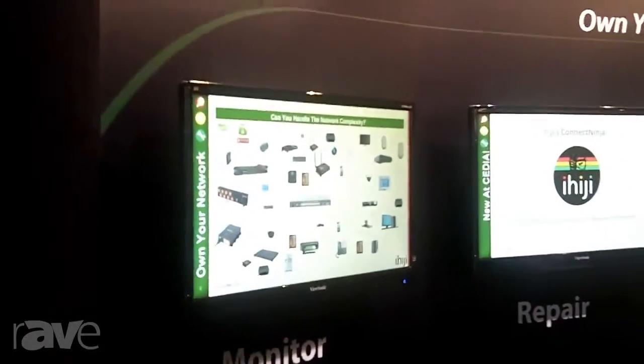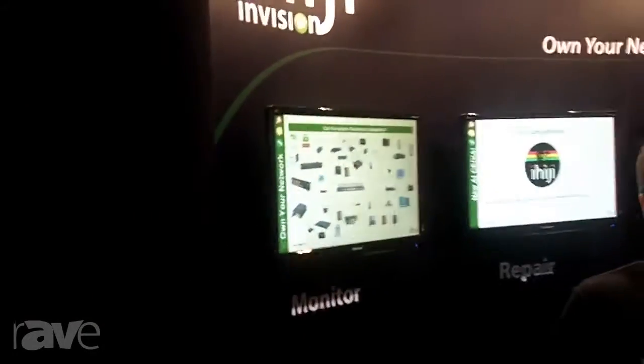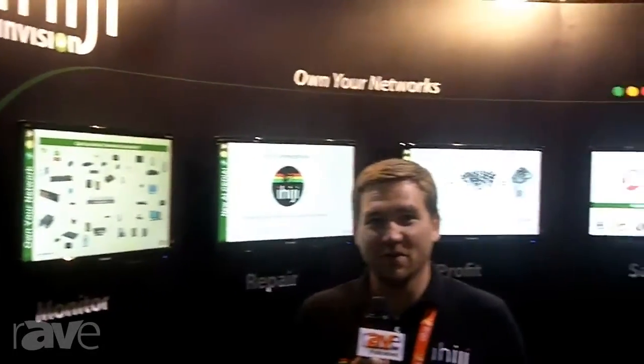Here at CDO Expo 2013, we're showing some really great new features. Over the last 12 months, we've actually had over 100 new features added to our system, so there's a lot of new things to see at the booth.